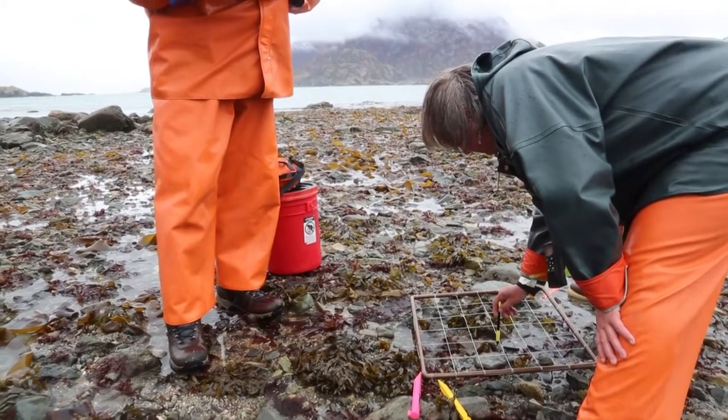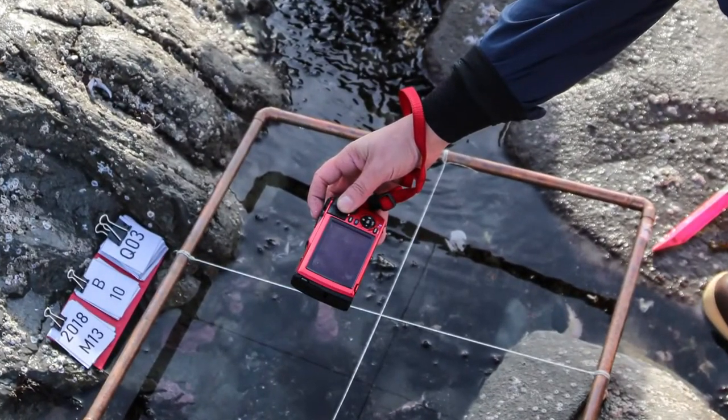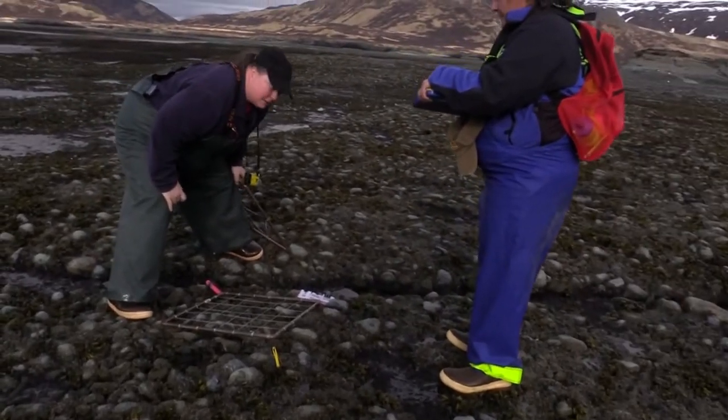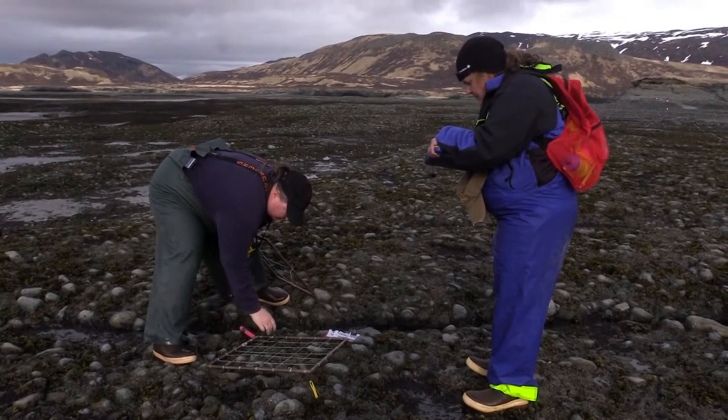We also do a much faster version that's just a photo quad — we photograph everything, and then back in the winter people can go back and count all the different species of kelps and algaes and critters that live there. What that does is capture what's on the surface; if there's understory, we don't get that detail, but maybe we don't need that if it's just a rapid assessment. That would be cheaper, faster — you could do more quads and have more confidence in your statistics if you're seeing change. We're doing both together so we can compare the differences between the two methods.